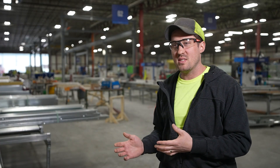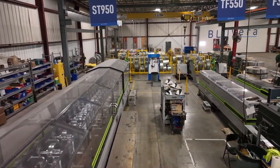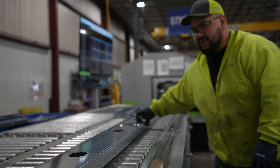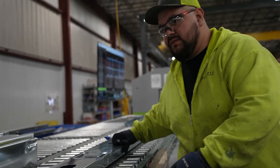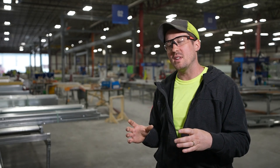The process starts with a coil of material — like a ribbon — that gets fed into a machine that rolls it up into a stud shape, like a C. Every panel that we produce here is designed from the ground up, so there's a very specific guideline for what each stud needs to be within each panel.